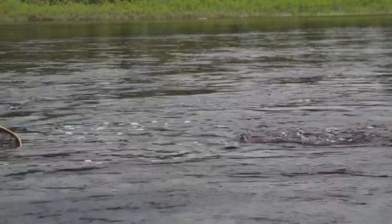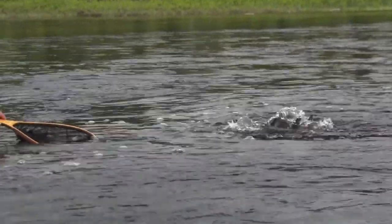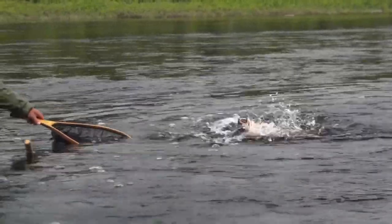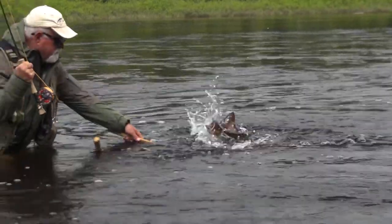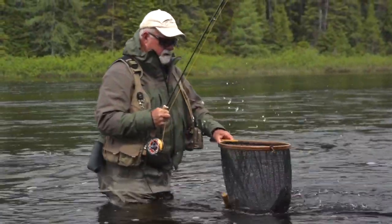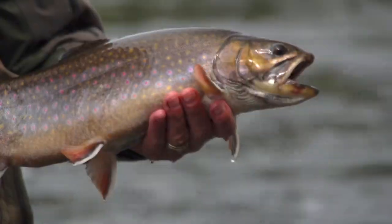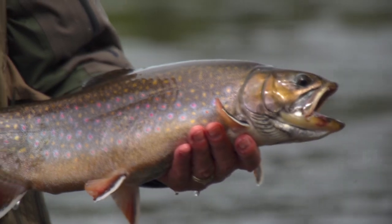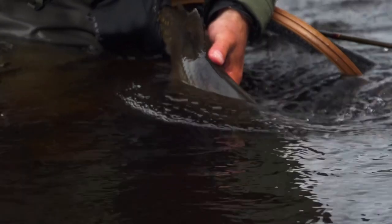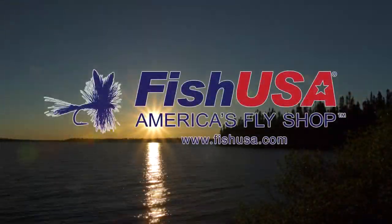Let it tire itself out and it will come to you. There we go — a nice, colorful brook trout. Look at the spots on it! Let him go.